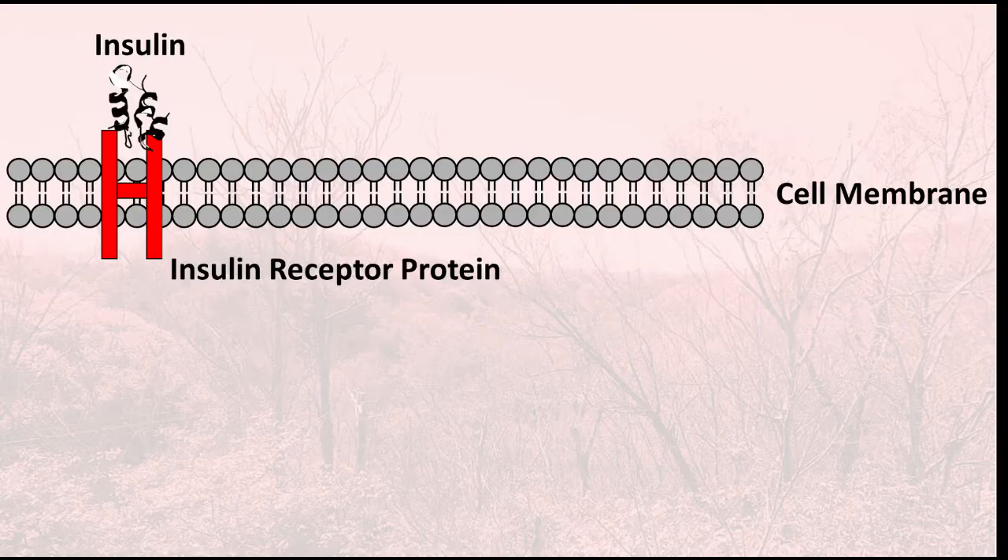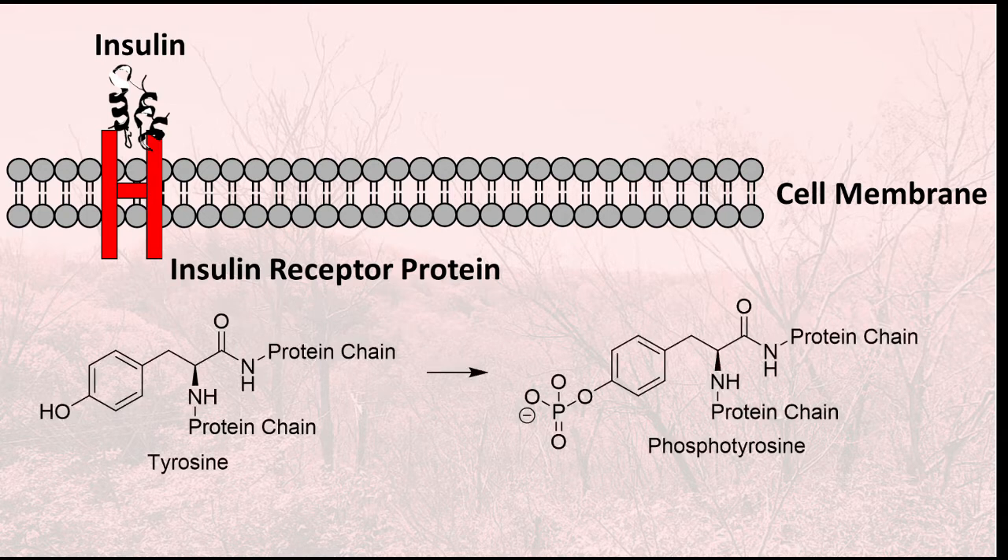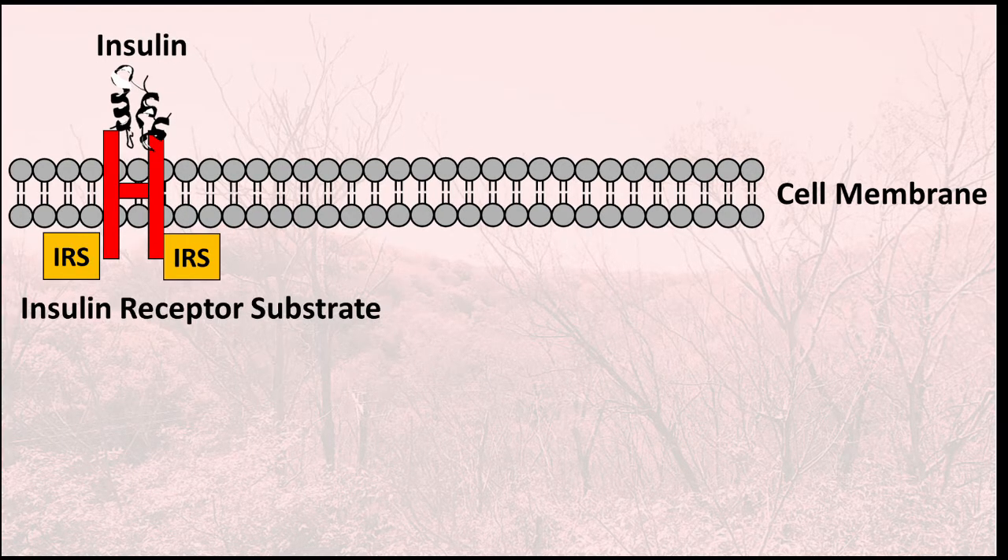Insulin first binds to the insulin receptor protein, which changes shape. Because of that shape change, tyrosine residues within its structure can turn into phosphotyrosine residues. Phosphotyrosine residues are negatively charged while tyrosine residues are neutral. As a result of displaying phosphotyrosine residues, the protein also becomes negatively charged, and this allows it to bind to another protein called the insulin receptor substrate — actually a class of proteins, there are many insulin receptor substrates.